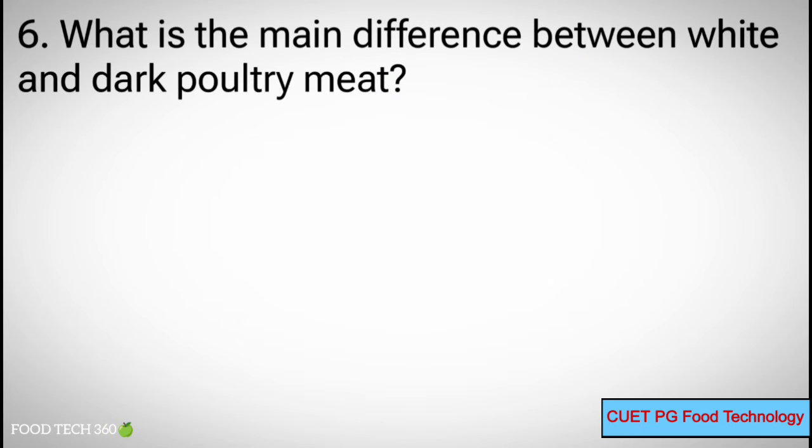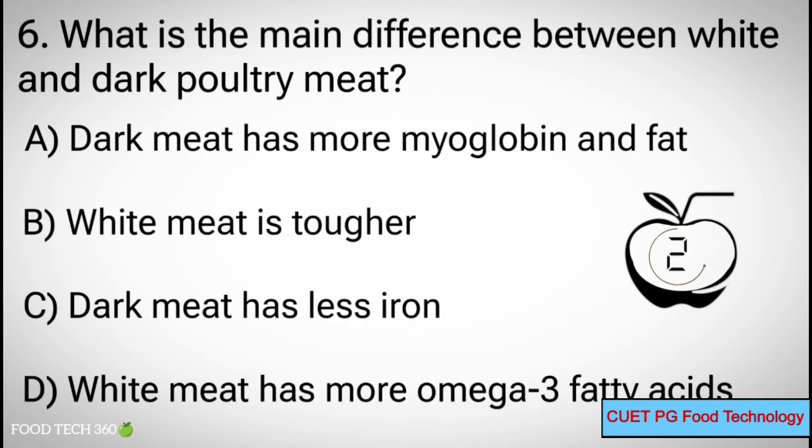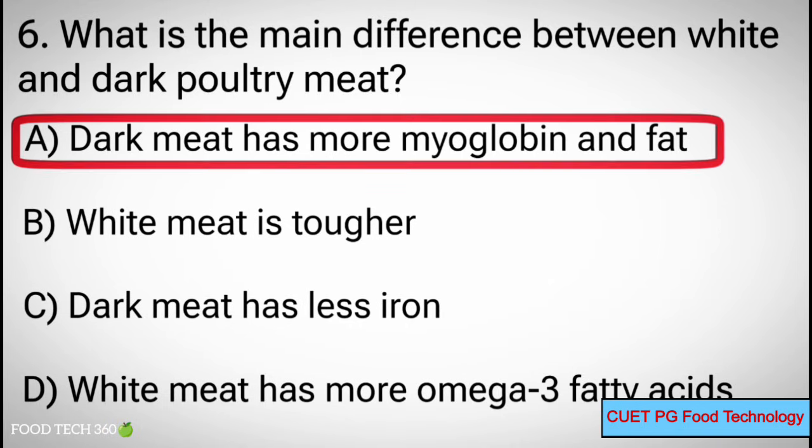Q6. What is the main difference between white and dark poultry meat? A. Dark meat has more myoglobin and fat, B. White meat is tougher, C. Dark meat has less iron, D. White meat has more omega-3 fatty acids. Correct answer: A. Dark meat has more myoglobin and fat.